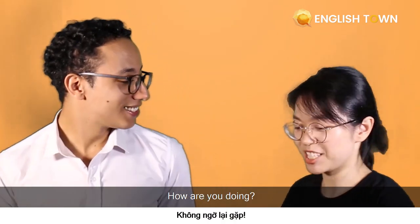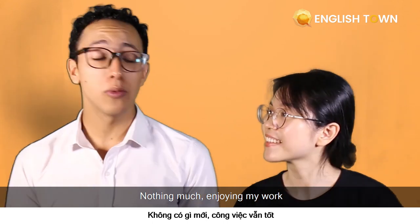Beautiful day. Hey, Zach. Hey, Dan. How are you doing? What's up, Zach? Nothing much. Enjoying my walk. How about you?